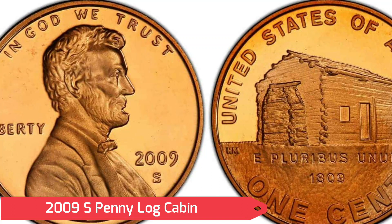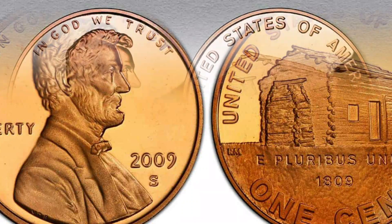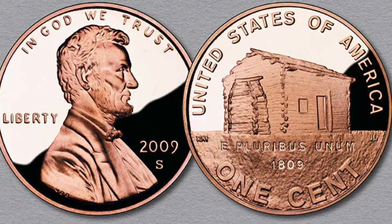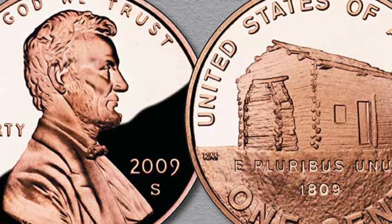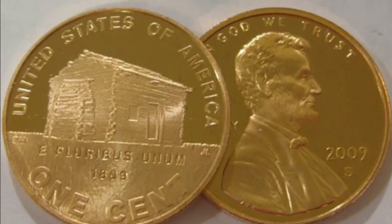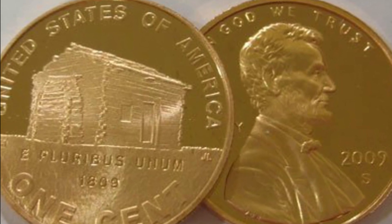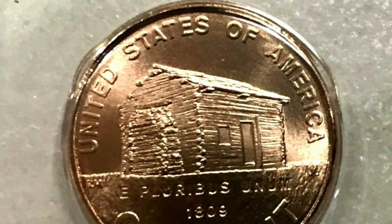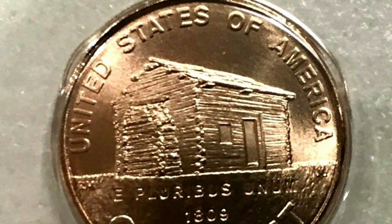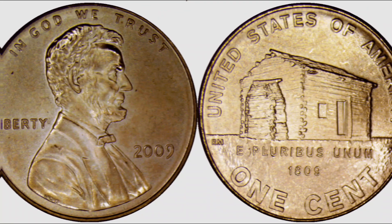When it comes to the 2009 proof Lincoln penny coins, they are usually sold in sets with all four designs, and the price range is from sixteen to thirty dollars. The price is not particularly high considering that you receive four of the 2009 Lincoln pennies. It barely exceeds 50,000 total, explaining why proofs are rare and desirable.